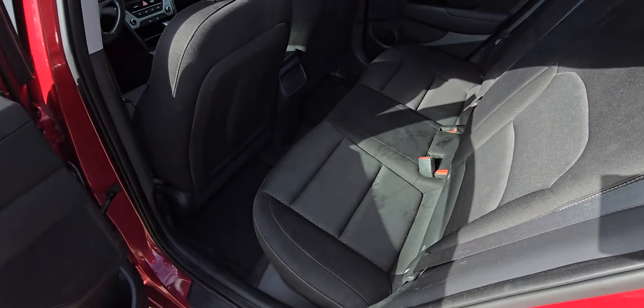Coming to the back seat, lots of space as well. It's very comfortable, especially with the cloth seats.